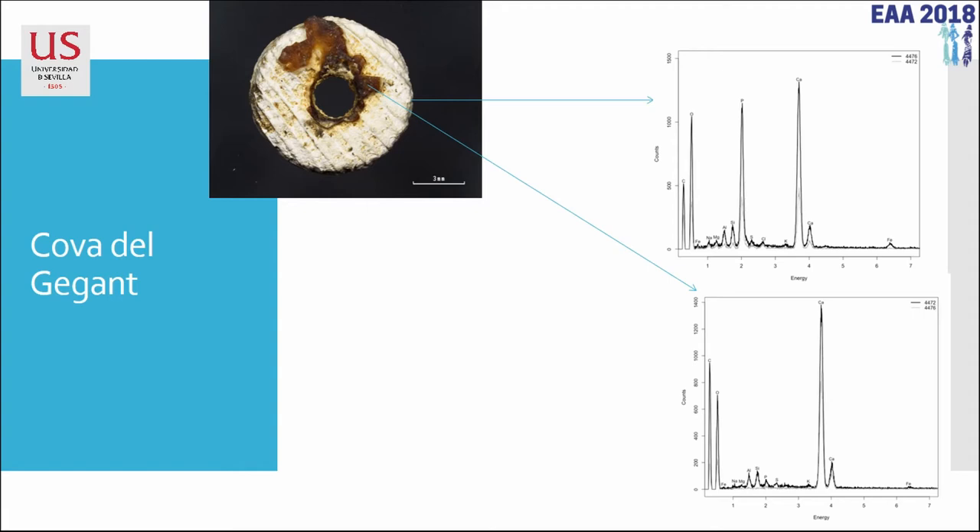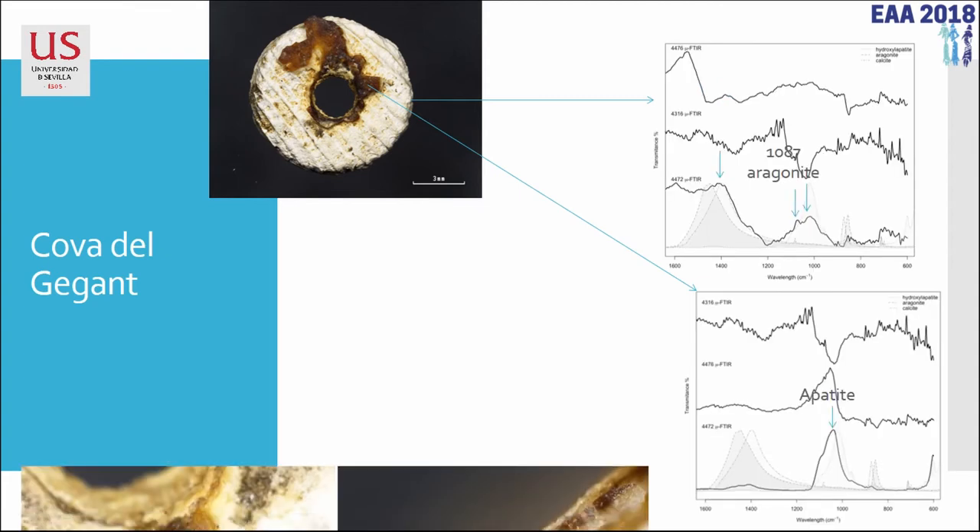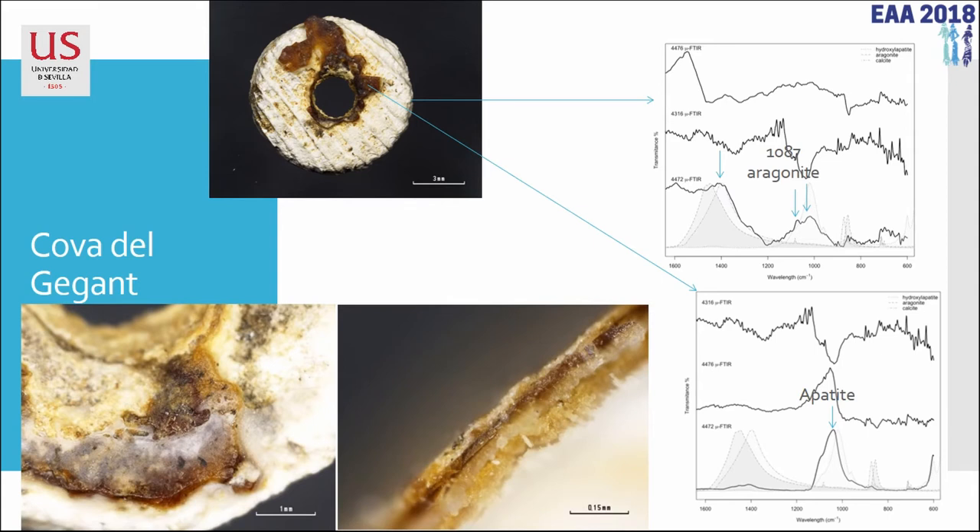The first thing we examined was the chemical composition. In the core of the bead we found it is clearly a shell. On the rest of this coating we found calcium — basically calcite from the cave — and also phosphorus. As you may know, phosphorus and calcium are the main components of bones. So what we see on this superficial non-destructive analysis, always analyzing the surface of the bead and this coating, is most likely dissolved bone that has recrystallized over the resin.